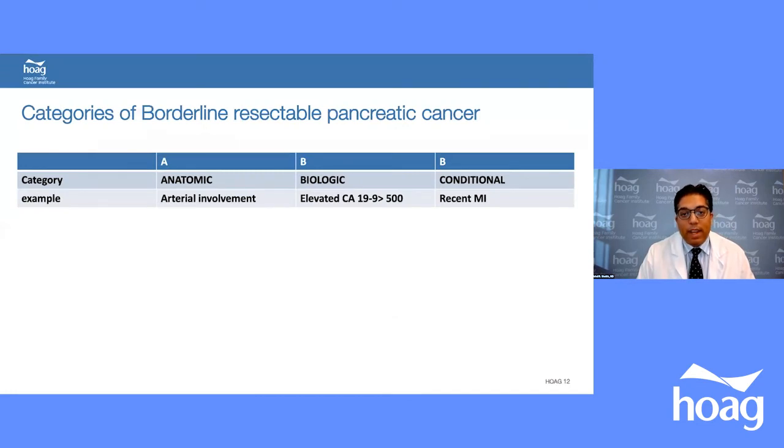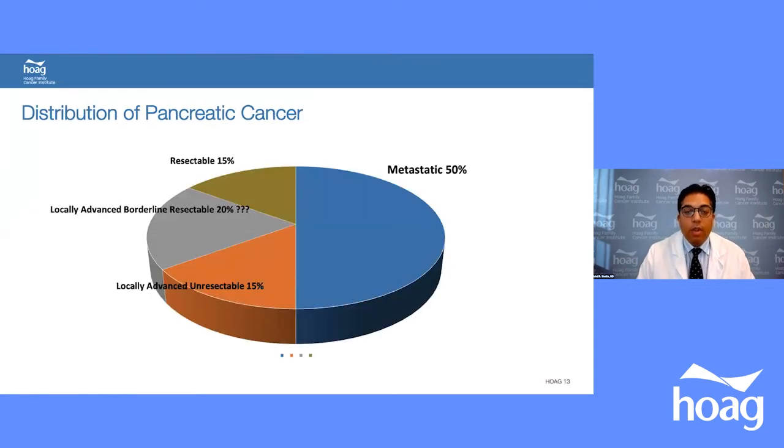Metastatic disease — such as peritoneal or liver metastases — makes patients non-surgical candidates outside of trials. Borderline resectable cancer can be category A (vascular involvement), B (biological, such as very high CA 19-9), or C (conditional, with physiological contraindications like a recent MI). In 2021, about 60,000 patients are expected to be diagnosed with pancreatic cancer: 50% metastatic, 15% resectable, 20% borderline resectable, and 15% locally advanced unresectable — so only a small fraction are surgical candidates.